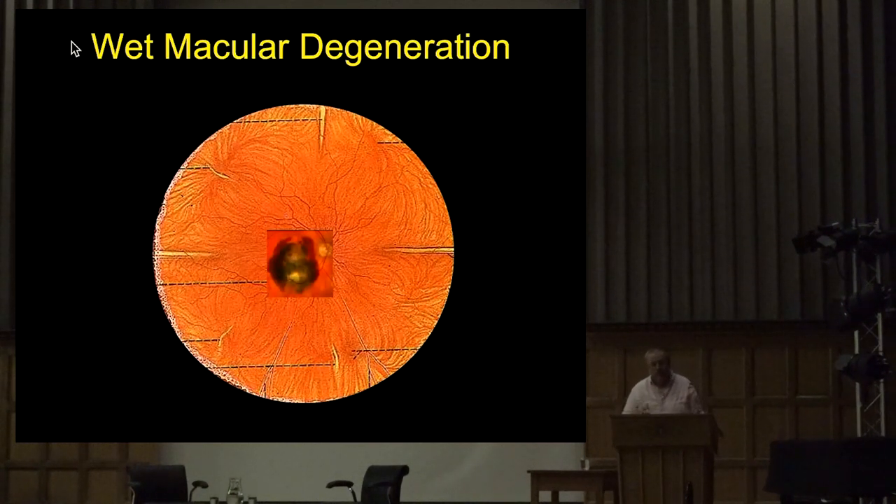One of the biggest problems as we age is that the cells at the very back which keep the health of those light-sensitive cells intact start to age, start to die, and start to break down. Part of the problem is they break down what is a barrier to the rest of the world. Blood floods in between those light-sensitive cells and the cells which are meant to keep things healthy. You get these very bad bleeds only in that very small area known as the macula, and people will lose vision within 12 weeks.